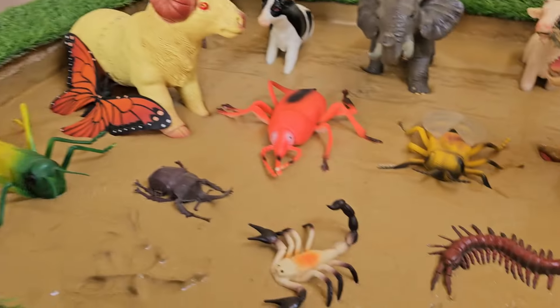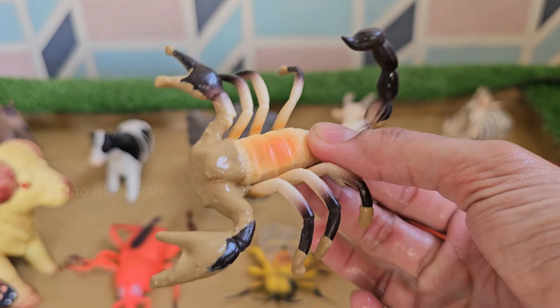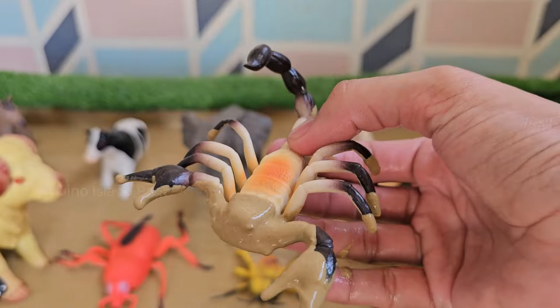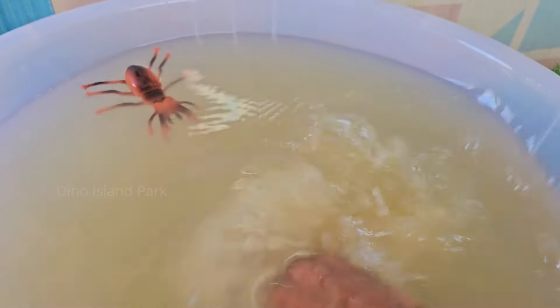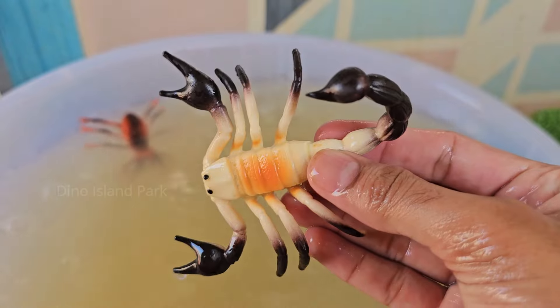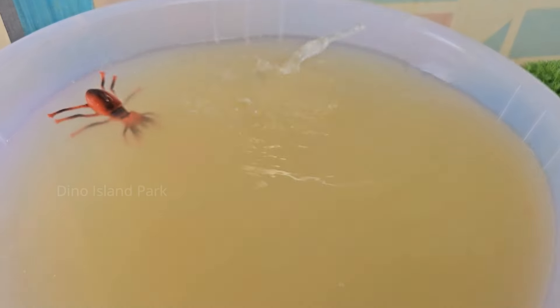Our next insect is the Scorpion. Scorpions are highly resilient and can survive extreme conditions. They have been known to live for months without food and can withstand intense heat and freezing temperatures.